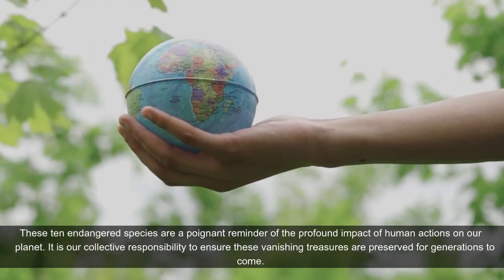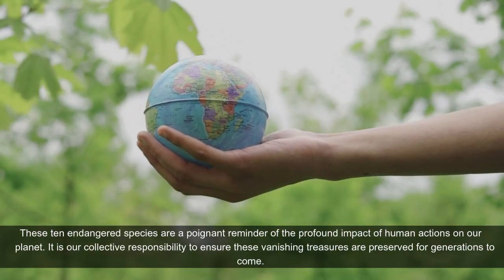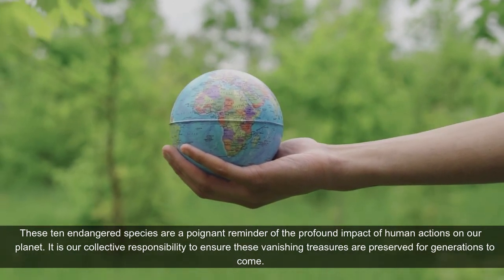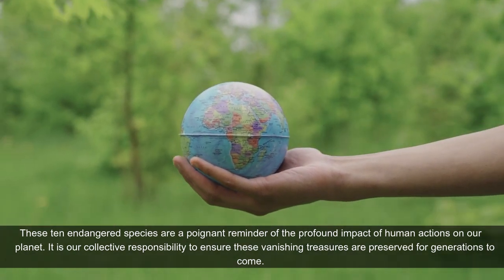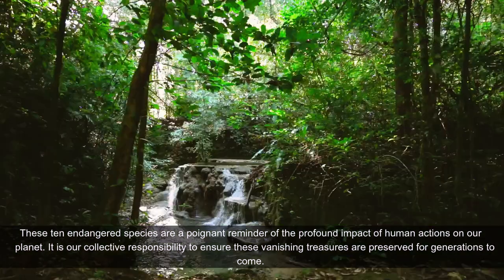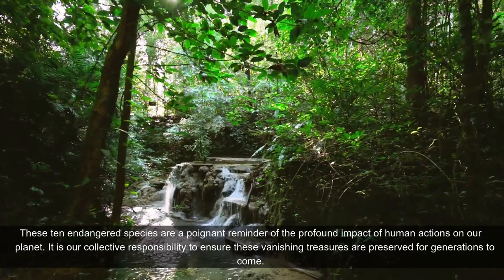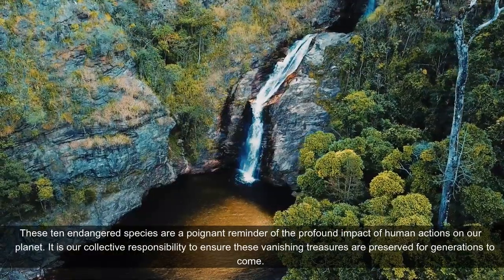These 10 endangered species are a poignant reminder of the profound impact of human actions on our planet. It is our collective responsibility to ensure these vanishing treasures are preserved for generations to come.